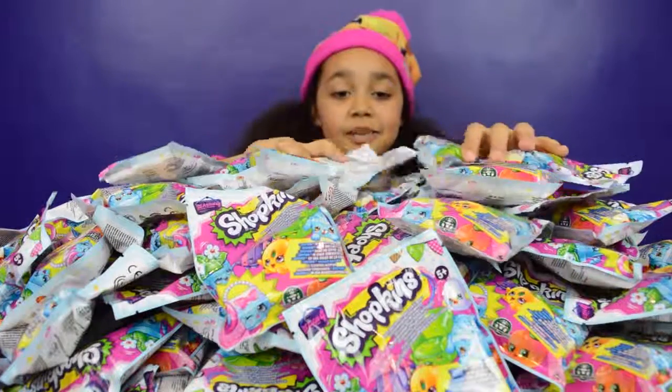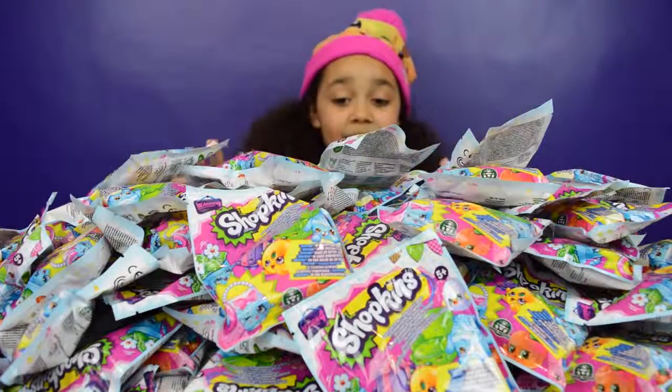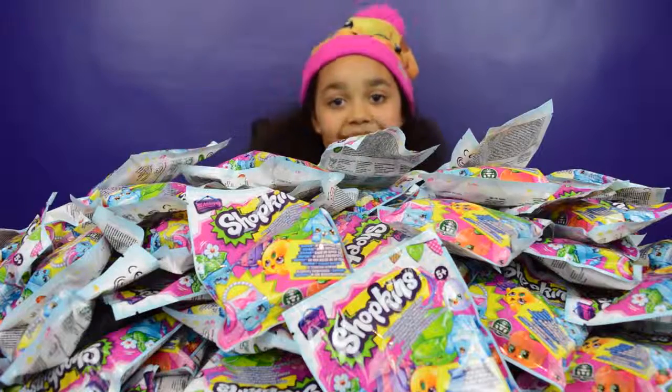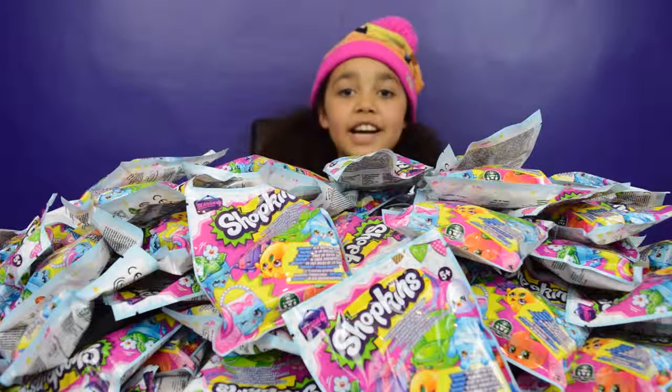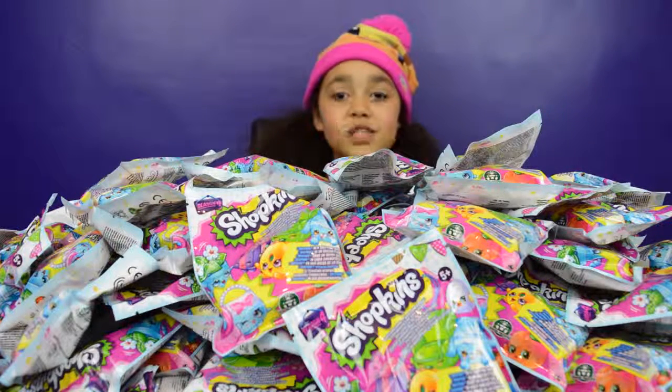I need 43 more Shopkins Season 4's in my collection, so I'm sure to get some in all these. There are 250 Shopkins Season 4's! I'm going to get started by opening my first 25, opening 5 at a time, and then once I've opened 5 I'll tell you guys the names.